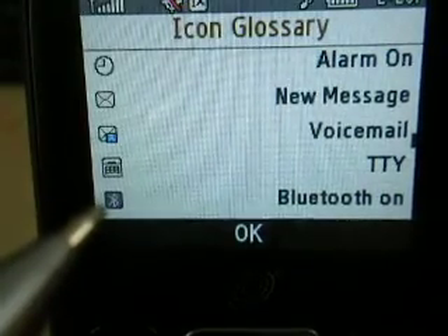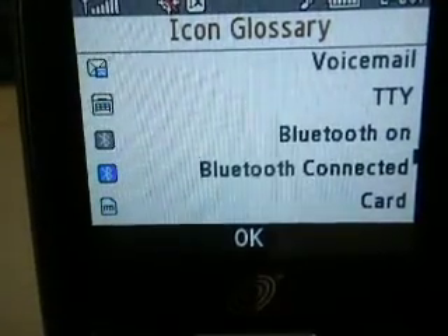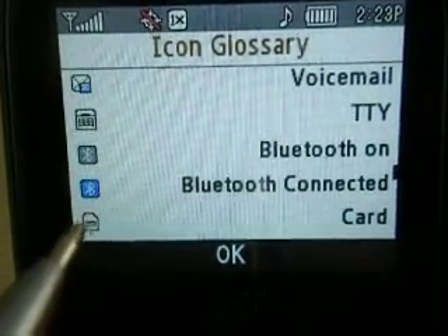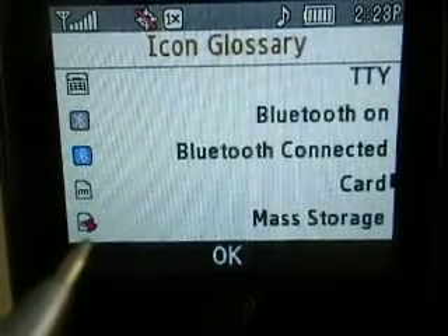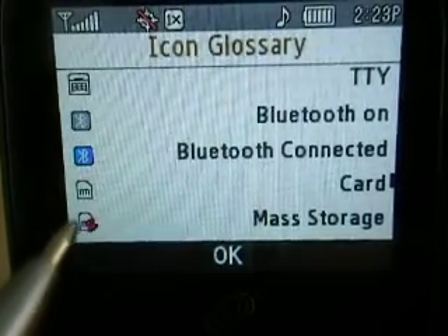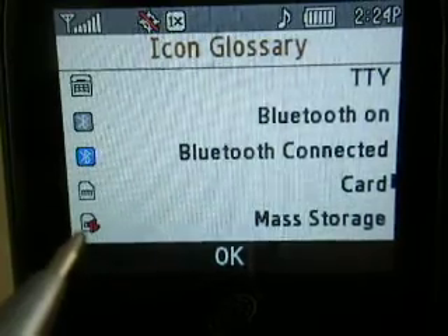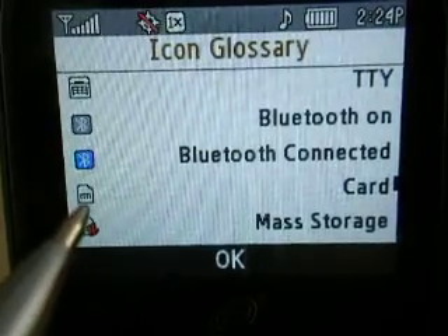Bluetooth on is just the Bluetooth, and when it's lit up you're connected to a vehicle or a device, whatever it is. Card — which is not in here right now — means that the memory card is in there, and anything that you do will get stored to the memory card. Mass storage: if you go to hook up to the PC, it'll say engage to mass storage, which will be basically the computer talking to your card.